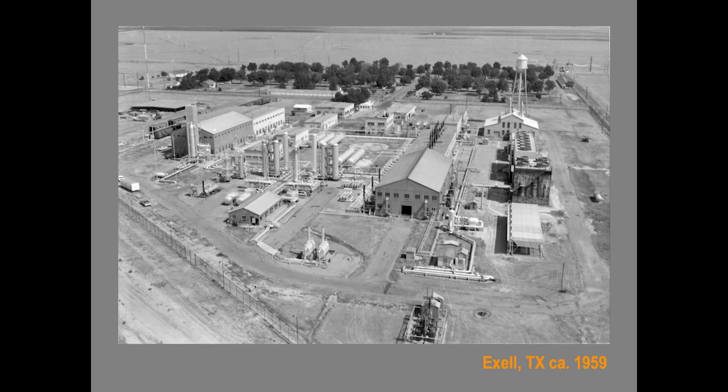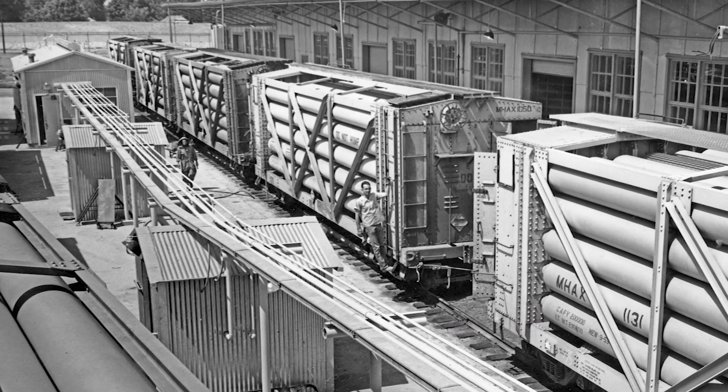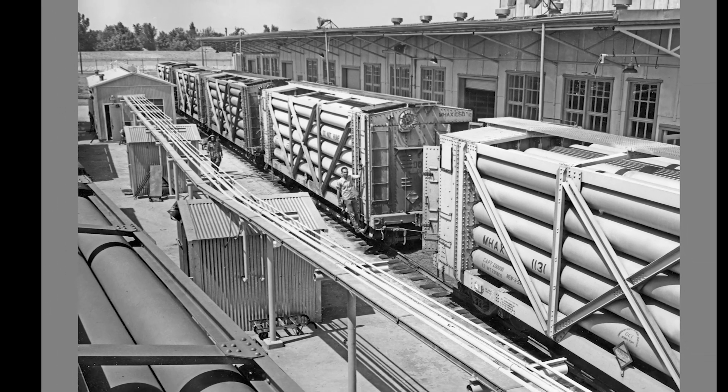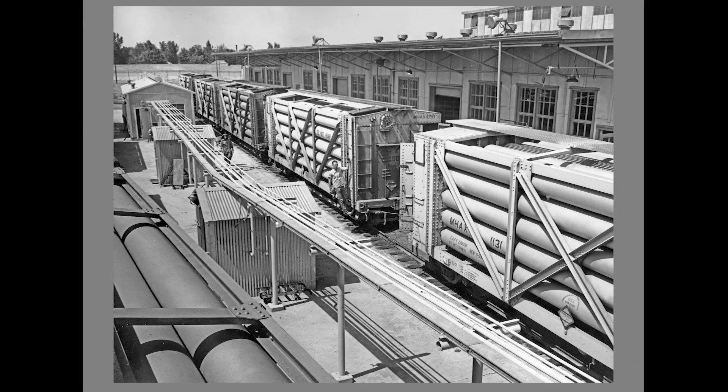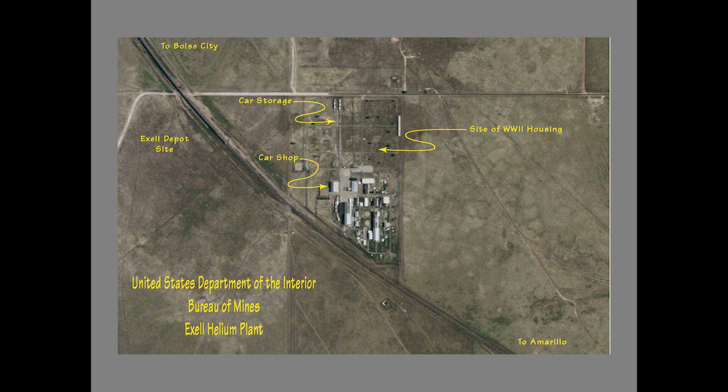Here's a photograph of XL after post-war expansion. This is the loading area at XL, where the specially designed helium tank cars were filled. Each car held 280,000 cubic feet of helium at 3,000 pounds per square inch. This satellite view of XL illustrates the relationship of the Santa Fe line to Boyce City, with the location of the depot site, the camp, and the plant clearly visible.